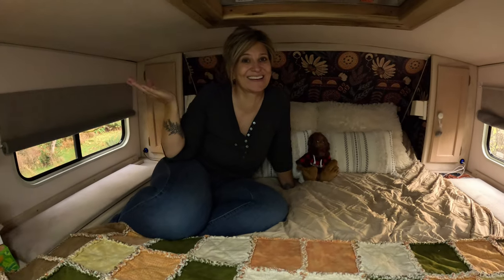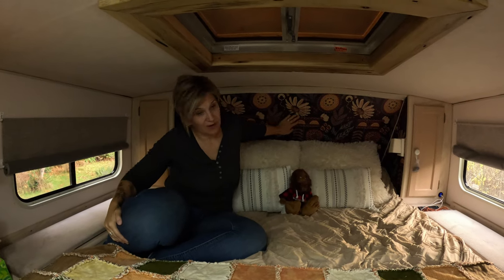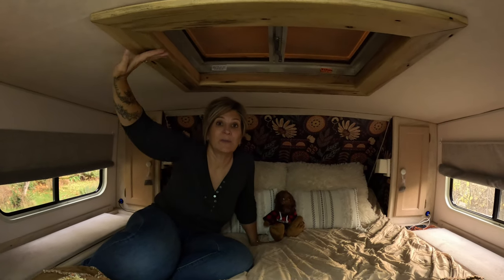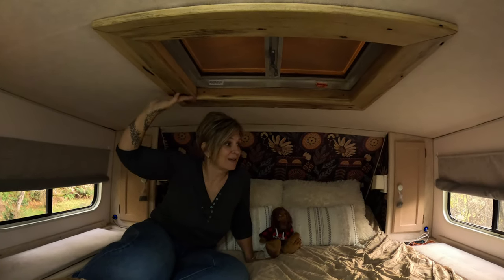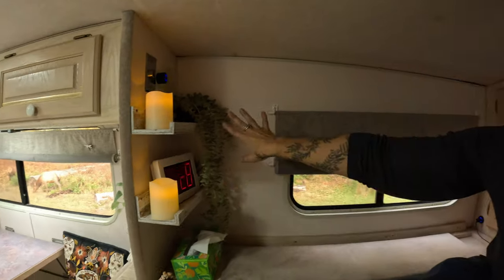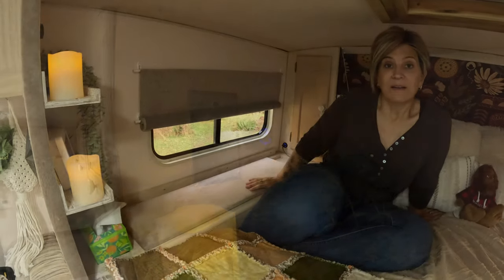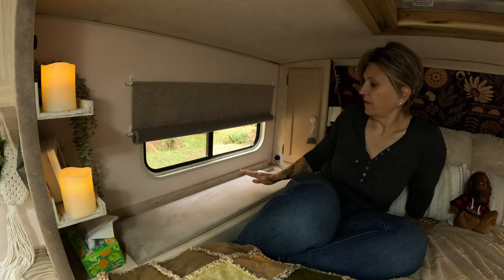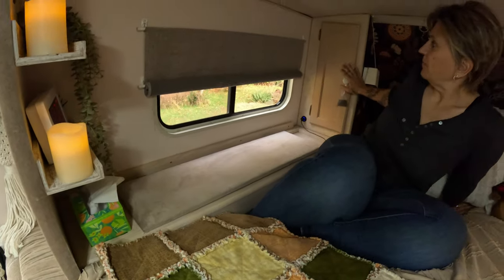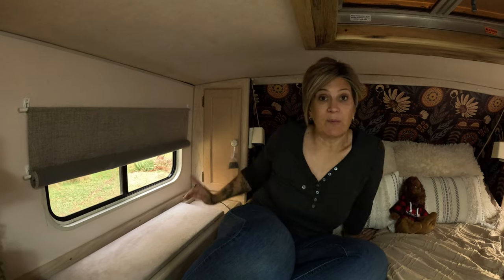Up in the bedroom, we upgraded all the wallpaper and added a feature headboard. We had to pull down all of the trim around our hatch and replace that as well. We replaced the curtains and added a few extra shelves that hold our alarm clock and charging stations on each side of the bed. On the long sides we have cabinets that hold our clothes, and big deep cabinets that hold all our extra bits — books, backpacks, and whatnot — the same on both sides.